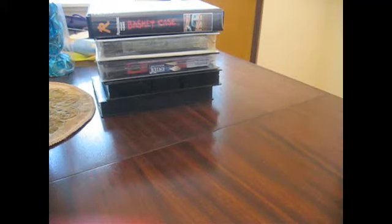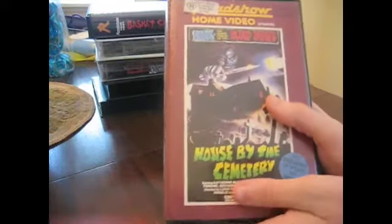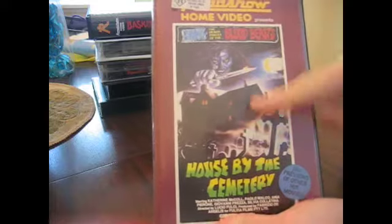Welcome to my VHS update. The first release I have to show is this absolutely excellent release of Roadshow Home Video's Housed by the Cemetery.